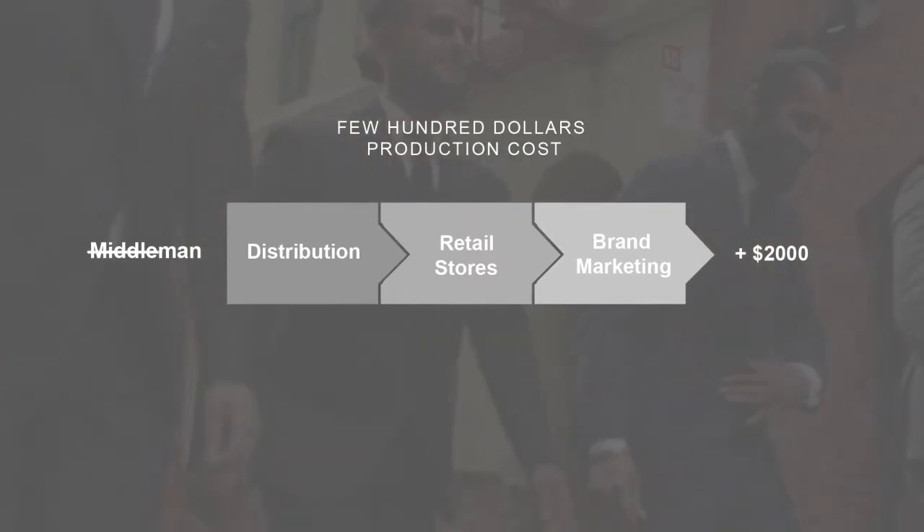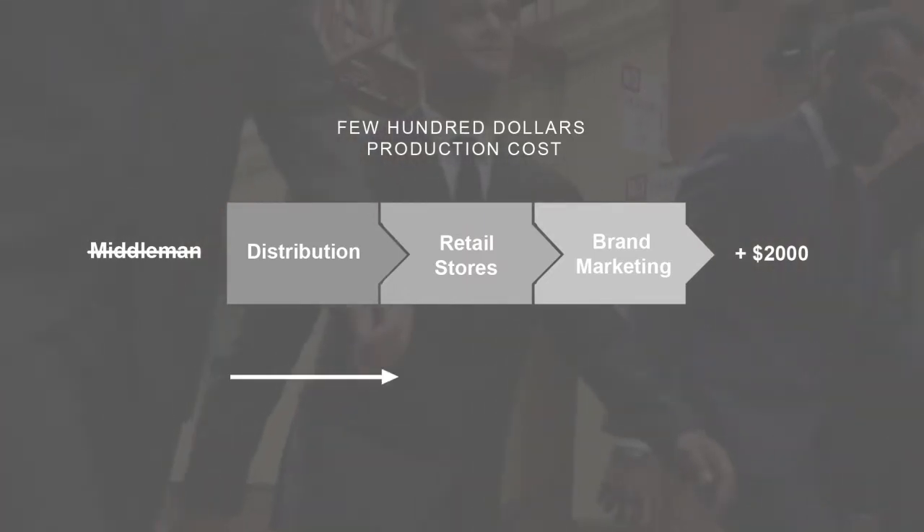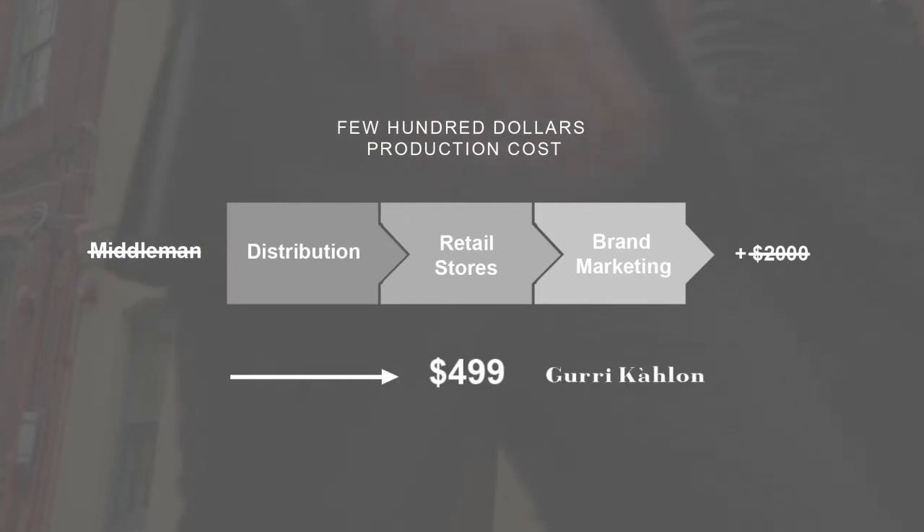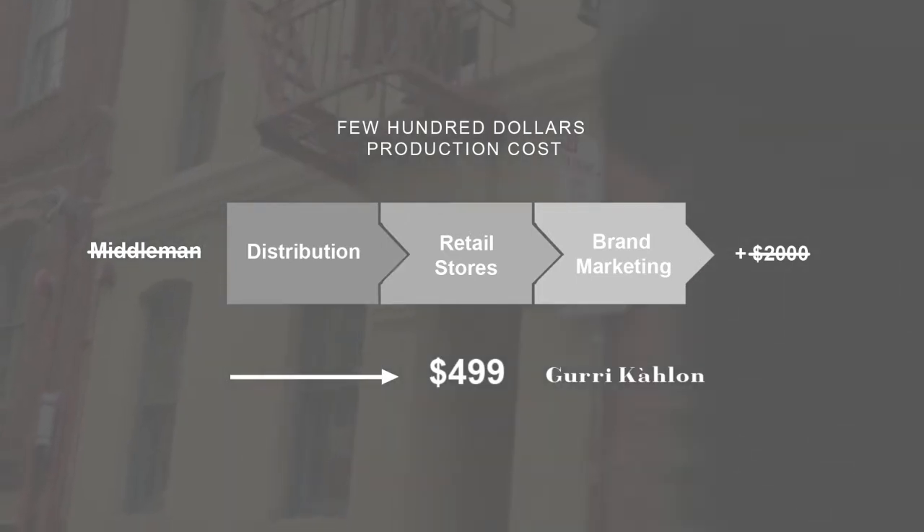By getting rid of the middleman, we can offer that same $2,000 suit to you for just $4.99. We figured out a way to get past all of it.